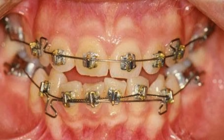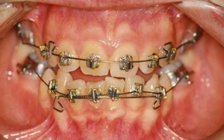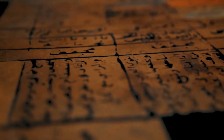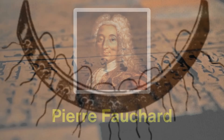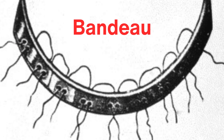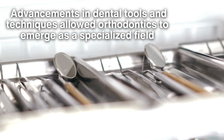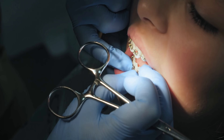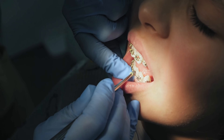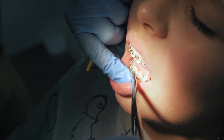The history of braces dates back to ancient times when early attempts to straighten teeth were made using crude methods. In the 18th century, French dentist Pierre Fauchard, known as the father of modern dentistry, developed a device called the bandeau to expand the arch of the mouth. By the 19th century, advancements in dental tools and techniques allowed orthodontics to emerge as a specialized field. Modern braces, as we know them today, began to take shape in the 20th century with the use of stainless steel, adhesive brackets, and customizable wires.